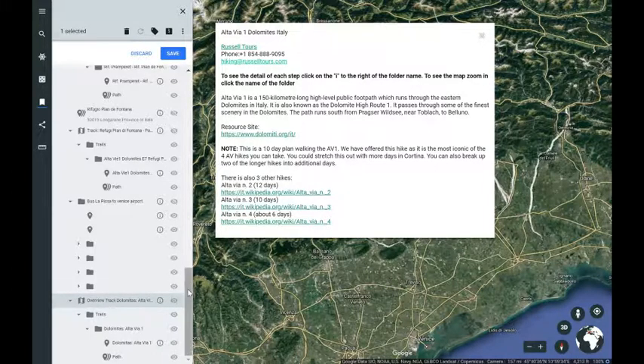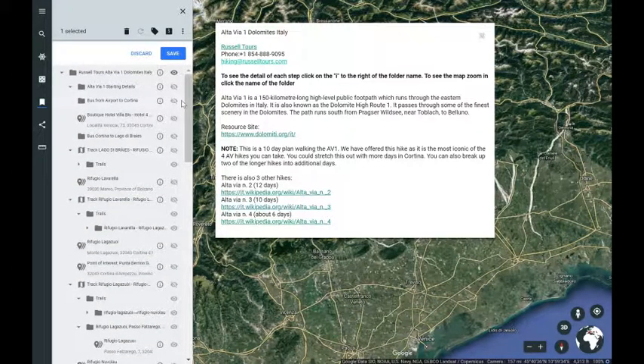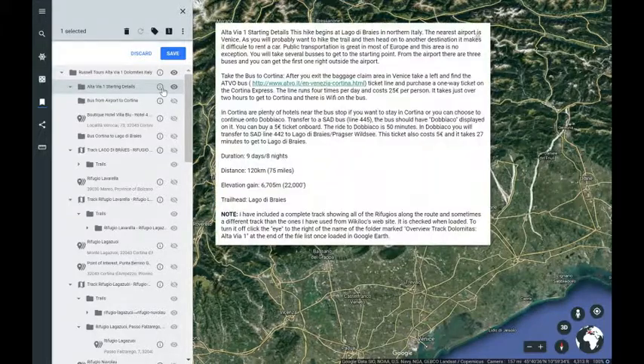This video is to help you understand the trip for the Altavia 1. There are four Altavia trips and we're going to go through them — right now we're going to do AV1. This is a trip that encompasses about 75 miles. It can be done in 9 or 12 days depending on how much time you wish to stop in places like Cortina, and taking a bus in and out of the Venice airport.